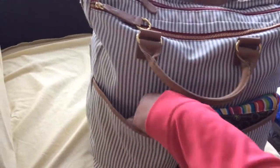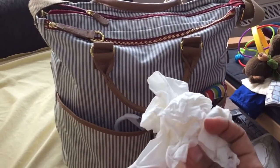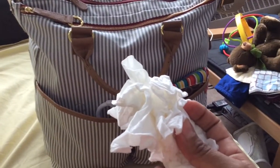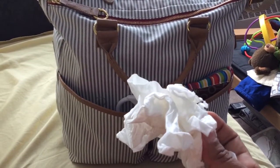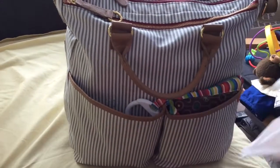In this pocket here I have tissue — lots and lots of tissue. I always grab it out of the main tissue box in our house and just stuff it in there, because you never know when you're gonna need a tissue, especially now that he's five months and eating and getting his hands into all sorts of stuff. It's just easy to grab and wipe his nose or my nose, whatever the case is.